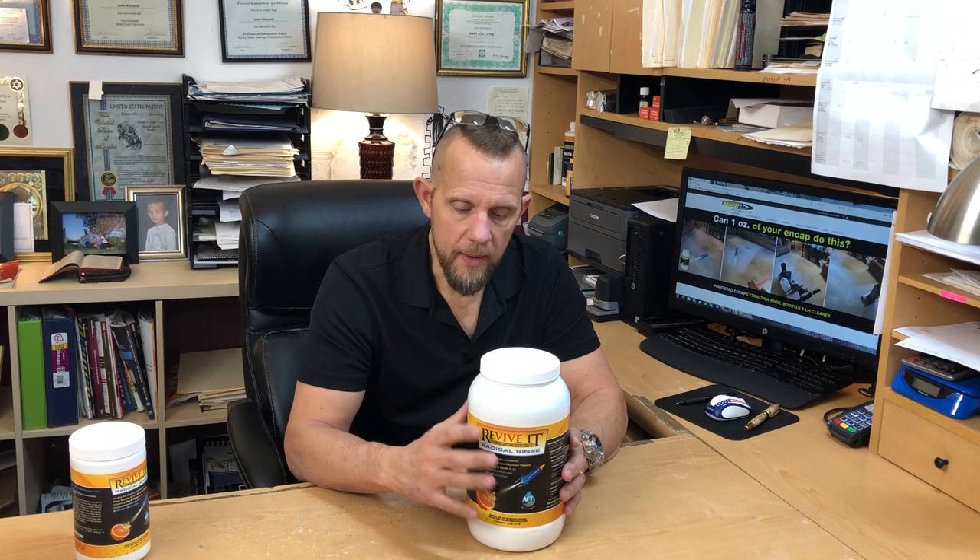I even have guys using it as a pre-spray and tile and grout cleaner, although we're actually working on a separate product for pre-spray and tile and grout — but this can do it.